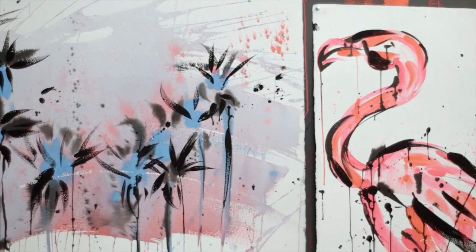The paint I use is Sumi ink, which is a Japanese calligraphy ink, and watercolors and gouache and pastels, so it's all kind of a mixed media.